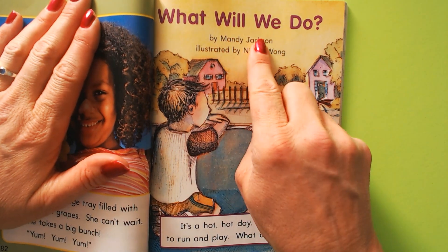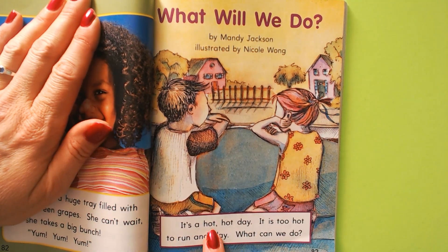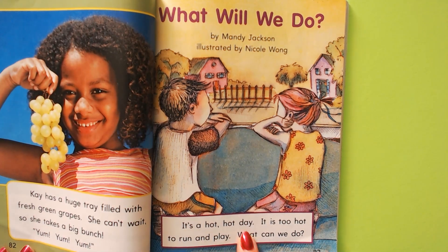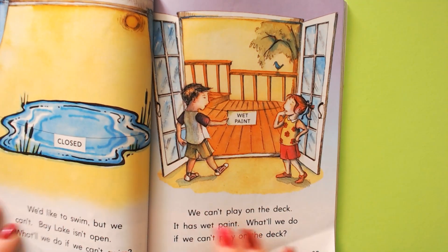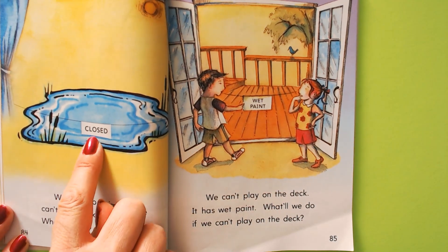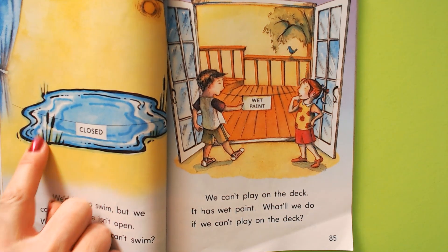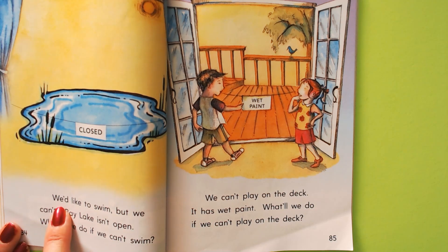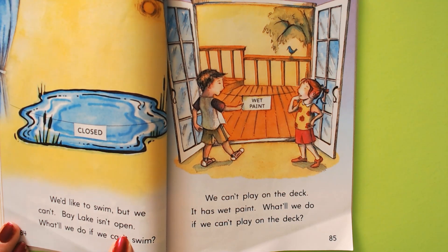What will we do? They're just sitting there bored. It's a hot, hot day. It is too hot to run and play. What can we do? Oh, the pool is closed — or the pond is closed. I don't think pools have cattails growing out of them. We'd like to swim, but we can't. Bay Lake isn't open. What will we do if we can't swim?